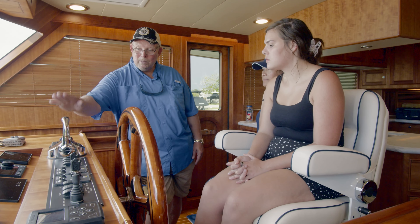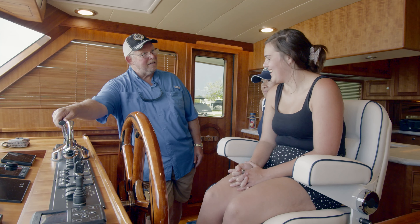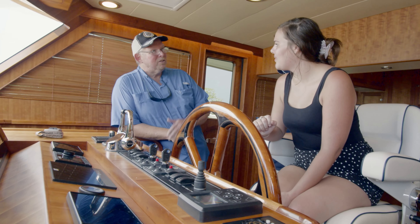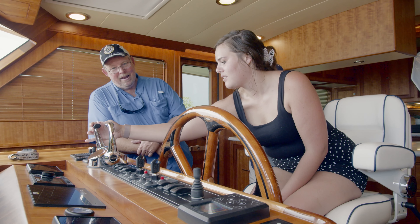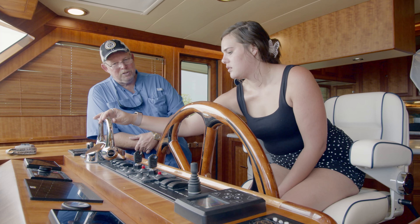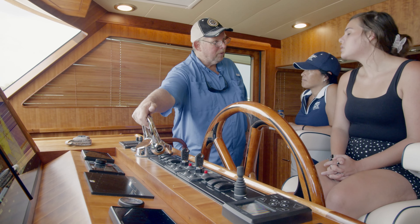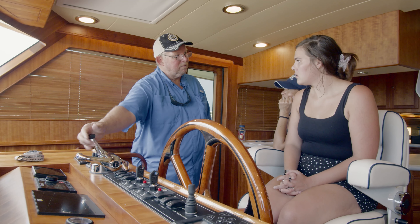Summer, I want you to take the starboard engine from neutral to forward, back to neutral, then reverse, and back to neutral — just to feel what it's like while we're sitting still. Now do the same thing with the port engine: forward, neutral, reverse, neutral. When the boat is going down the waterway synchronized, if you needed to stop it, you'd pull both levers back to neutral.